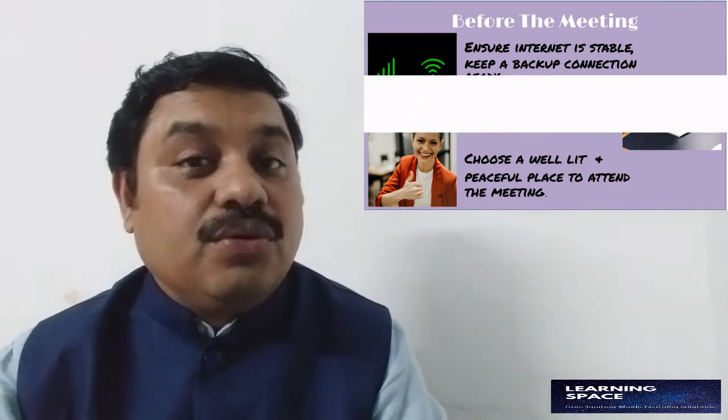Ensure that you have your diary in place. A diary and pen will help you take notes and also raise pertinent questions whenever required. Listening at a virtual meeting is an important art, but let's focus upon attending the online meeting today.